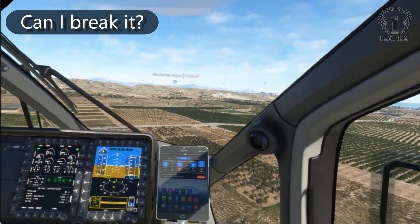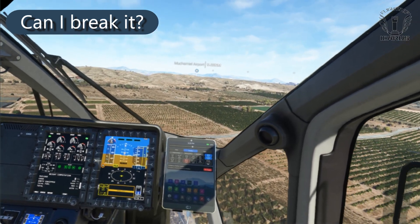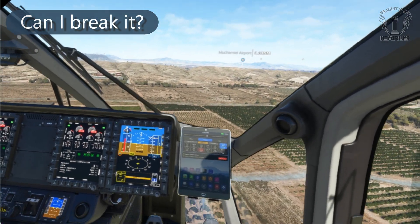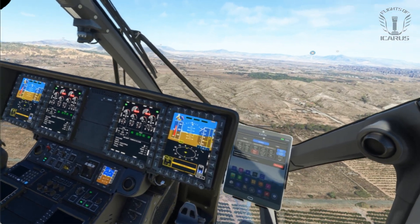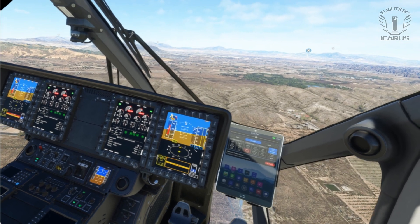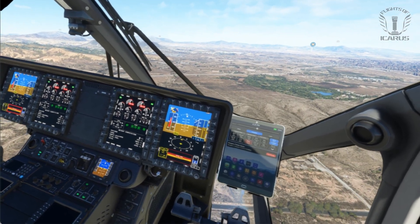Now for a new section I've called 'Can I Break It?' where I try to find out what happens if I abuse the aircraft. First of all, I tried overstressing the engine by yanking the collective up. This caused some warning lights and alarms to go off and the rotors did seem to slow down, but that's as bad as it got.